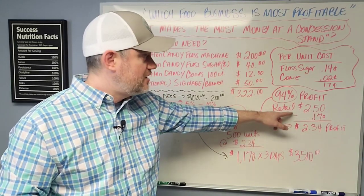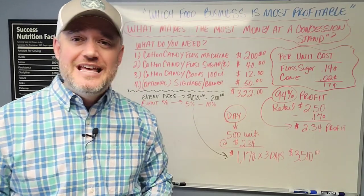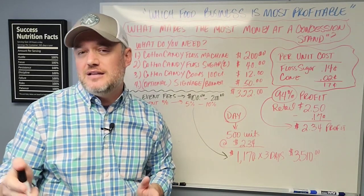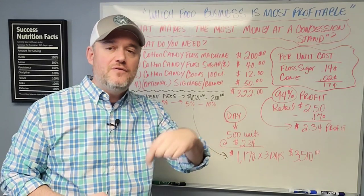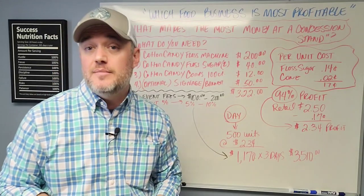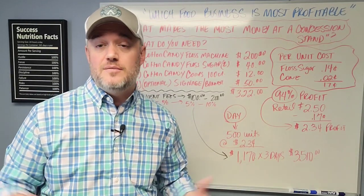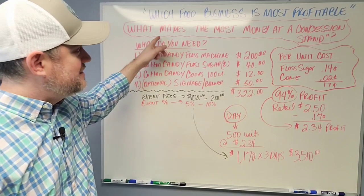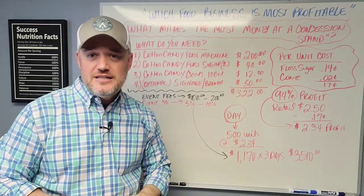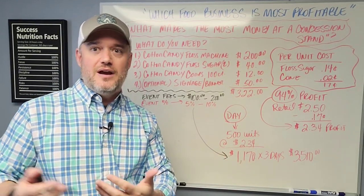If you've got less than $500 to $600 to spend on a business, this is a legitimate business you can create. With the fall season and the holiday season right now — it's November — you've got a lot of holiday events coming up. You can definitely get out there and start hustling this simple food business for less than around $500 to $600. Hopefully this answers what makes the most money at a concession stand at 94% profit — there's no reason why anyone watching can't start this where they live. It doesn't require a culinary degree or a bachelor's degree.